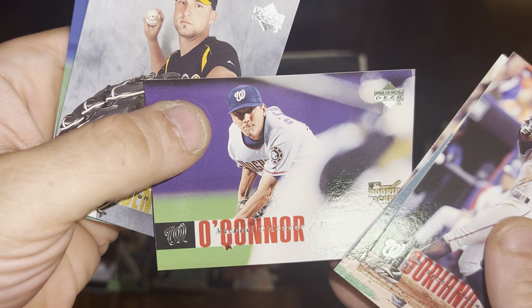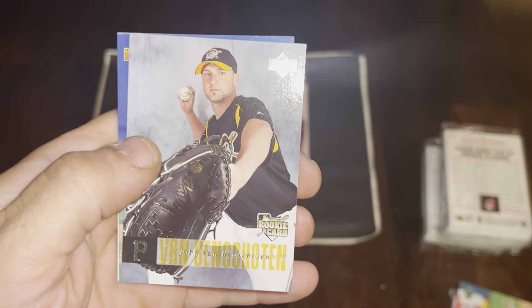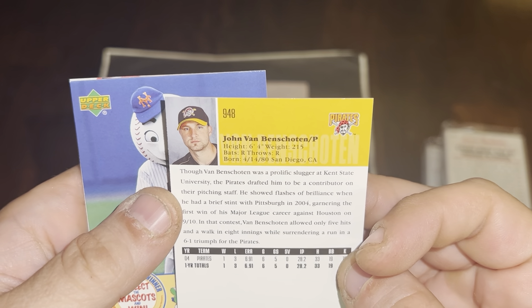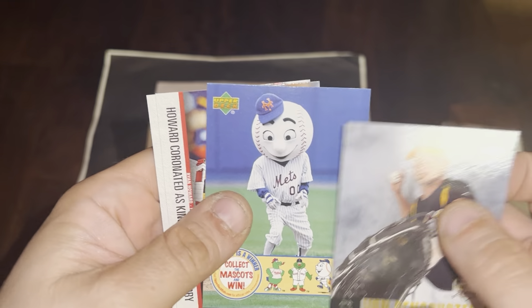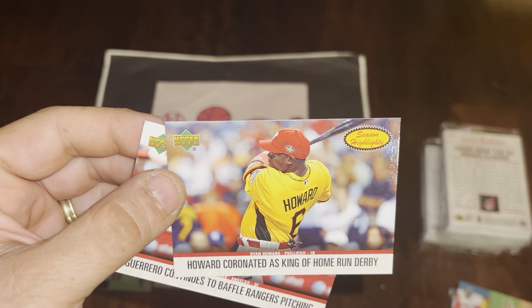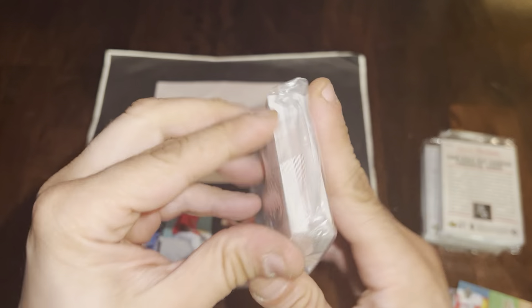Russ Adams, Mitchell O'Connor rookie card, and John Van Benschoten — I do not remember him whatsoever. There's Mr. Met — that's pretty cool. Ryan Howard and Vladdy Senior to close out pack two. No numbered cards or autographs yet — let's see if we can change that with pack three.